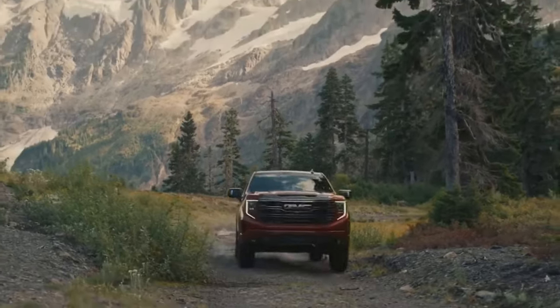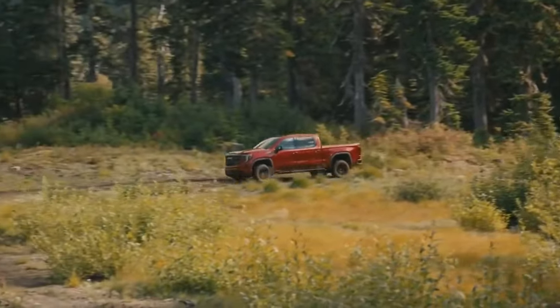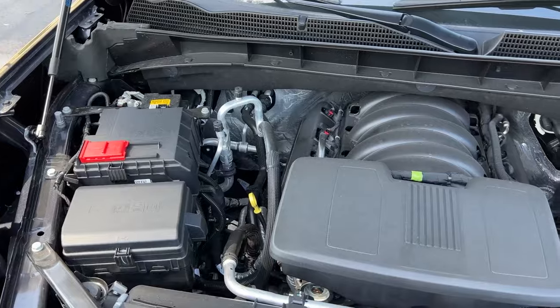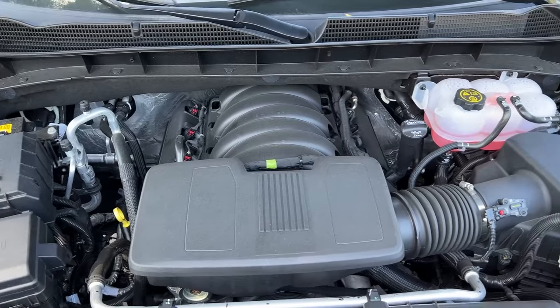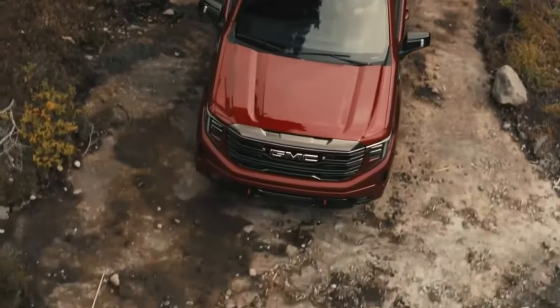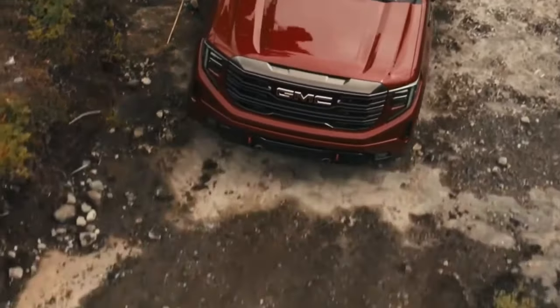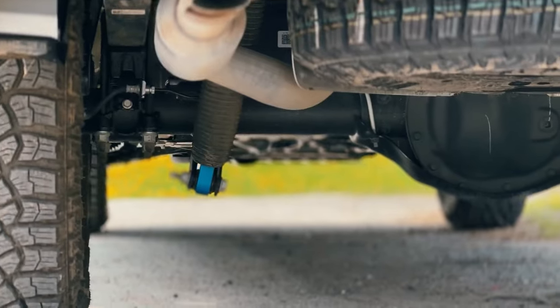Sometimes the Sierra truck is underrated for its off-road performance, especially when equipped with the AT4 package. A big V8 was standard for this version, and we'll see how the new unit performs. Other upgrades are making the AT4 pretty capable, with four-wheel drive, a two-speed transfer case, hill descent control, and two extra inches of ground clearance thanks to the upgraded suspension.